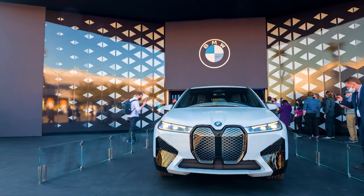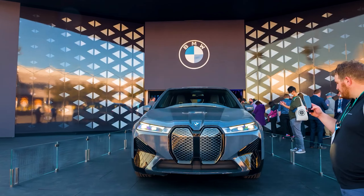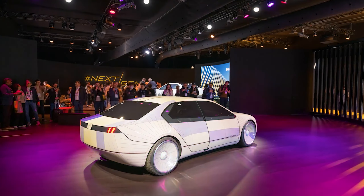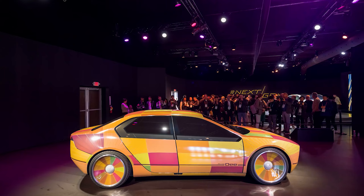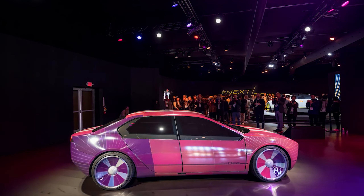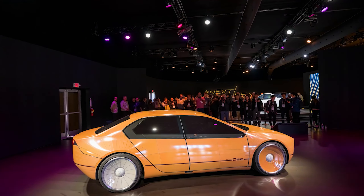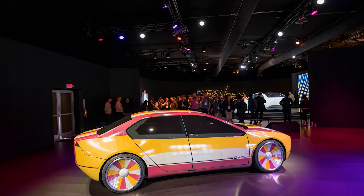Last year BMW showed up with a black and white ink tech car. This year I'm impressed — I like this design way more. Looks like an older Fiat, but on steroids: wider wings, wider body kit, way better design, and with all these crazy colors flickering. It is super cool.